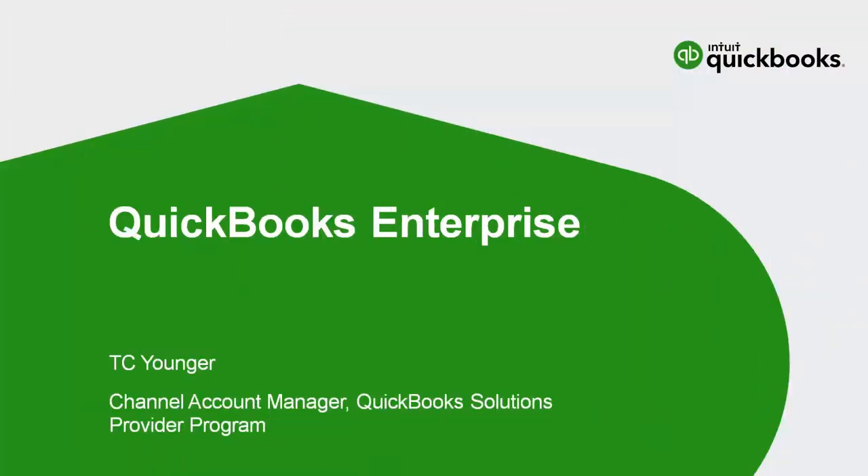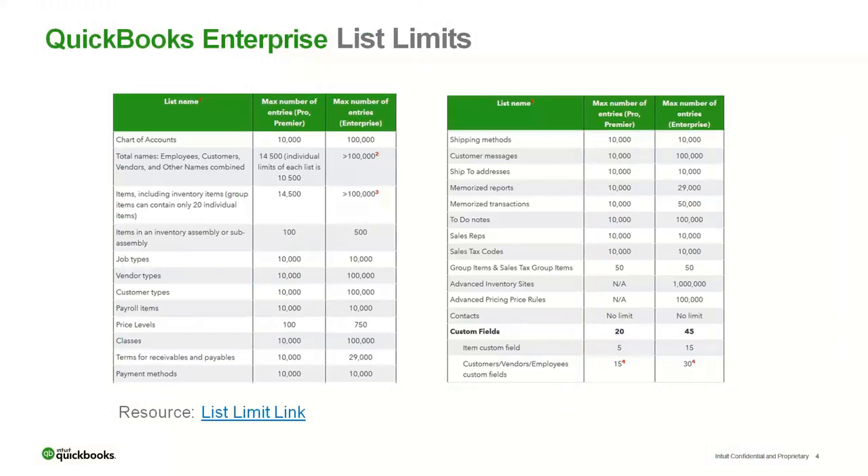So without further ado, I'm going to turn it over to TC and he'll speak to you about QuickBooks Enterprise. All right. Thanks, Simon. So welcome, everyone. I'll start by talking to you about QuickBooks Enterprise and some things that are new and different — I call them differentiators — things that make QuickBooks Enterprise a little different than our other versions. So I will jump right in here and first talk about list limits. When thinking about some of the reasons that people consider QuickBooks Enterprise, list limits comes to the top of the list. Our QuickBooks Enterprise handles more customers, more names, more items.